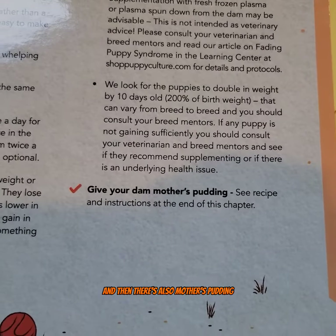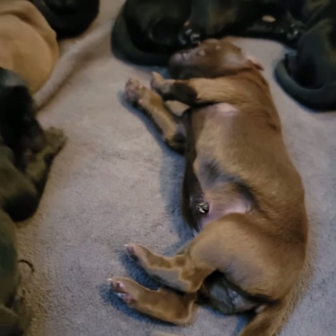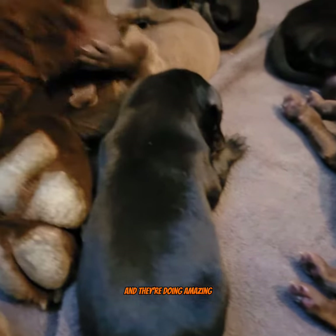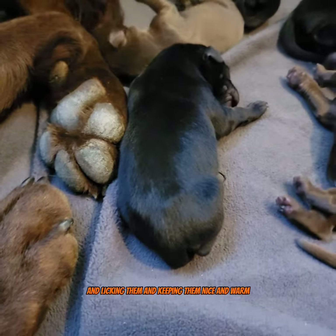There's also mother's pudding, which I will show you guys how to make in a later video. And they're doing amazing — she's being a really good mom, licking them and keeping them nice and warm.